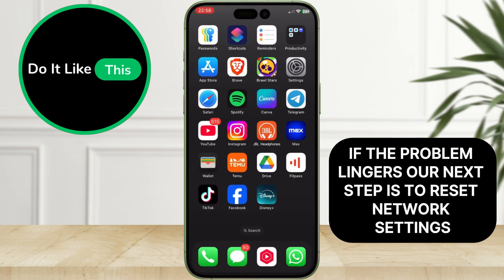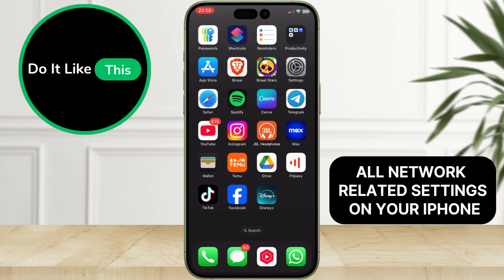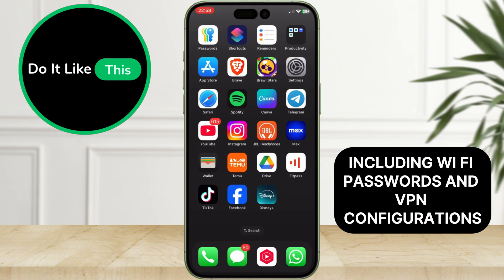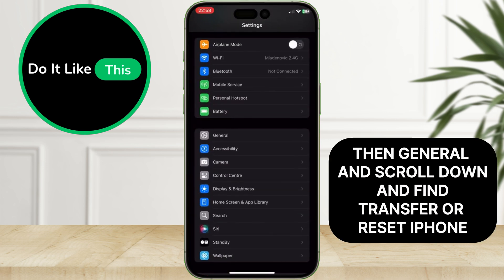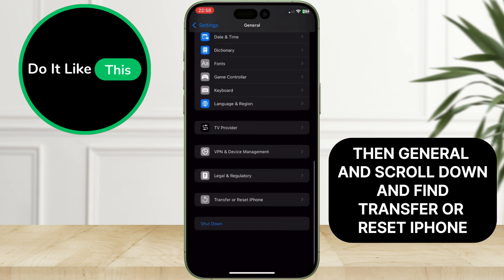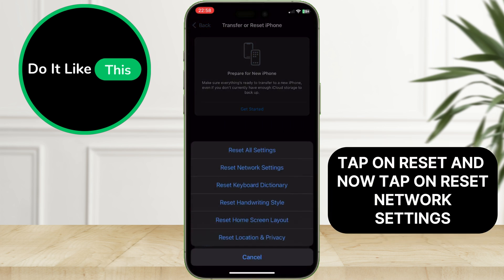If the problem lingers, our next step is to reset network settings. Keep in mind that this action will reset all network-related settings on your iPhone, including Wi-Fi passwords and VPN configurations. Go to Settings, then General, and scroll down to find Transfer or Reset iPhone. Tap on Reset, then tap on Reset network settings and confirm.